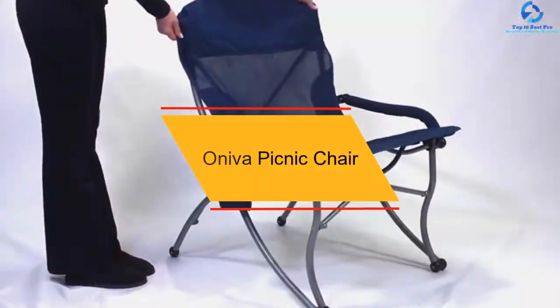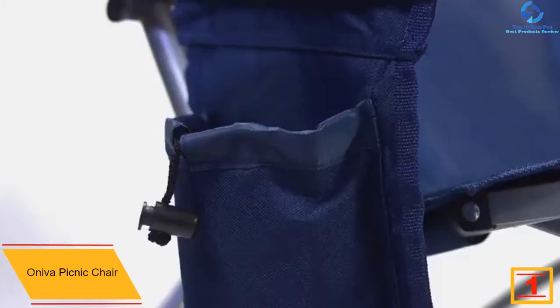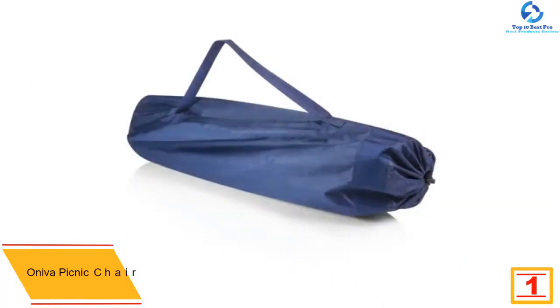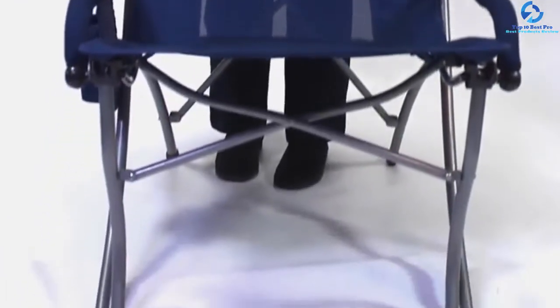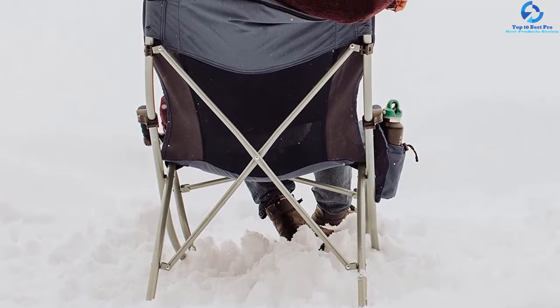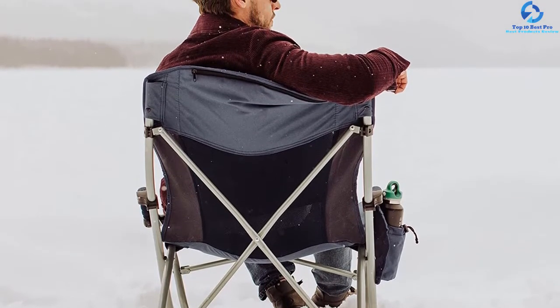Finally, at number one, we have the Aniva Picnic Chair. Designed with rough and soft terrains in mind, it's ideal for fishing or camping. It is built from a canvas polyester cloth which makes it breathable and prevents heat buildup. The customer service is great and you can get it replaced if the chair breaks at any point. There's a medium-sized pouch on one side for your phone or water bottle. With dimensions of 31 by 26 by 36 inches, it accommodates both short and taller folks, and is stable even on sand.